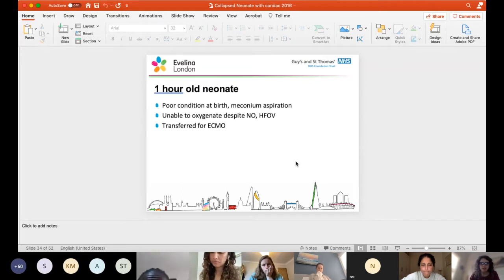A one-hour-old neonate, poor condition at birth, meconium aspiration, unable to oxygenate despite nitric oxide and oscillation, transferred for ECMO. What things would be going through your head? Common things are common - PPHN and meconium aspiration are your main features. Even for a cardiology station, PPHN would probably still be your number one diagnosis. But what about cardiac diagnoses?